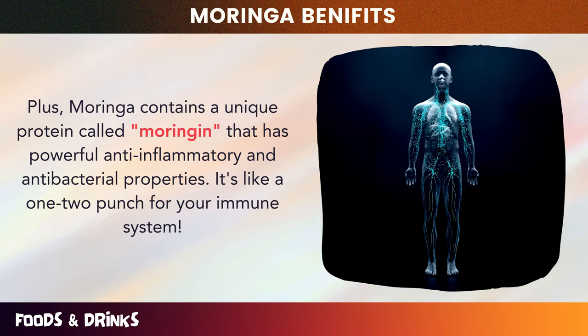Number ten: maintain visual health. Moringa, a superfood packed with vitamins and minerals, is known for its incredible benefits — one of them is supporting your eyesight. Moringa leaves contain two powerful antioxidants, lutein and zeaxanthin, which play a crucial role in maintaining eye health. These natural compounds filter out harmful blue light, reducing the risk of age-related macular degeneration (AMD) and cataracts.